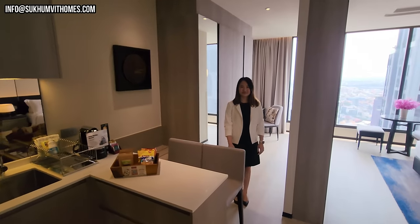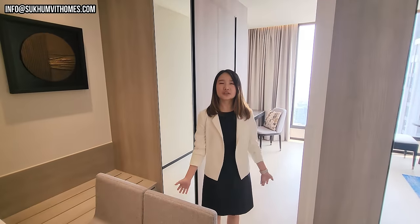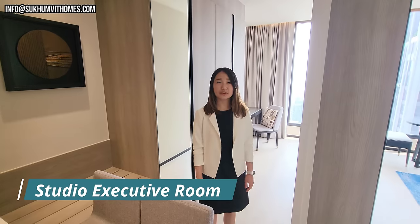So we are at our first room now. Khun Nan, what kind of room is this? This one is called the studio or executive room, 45 square meters.